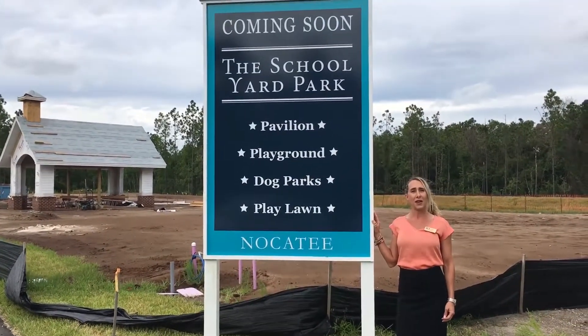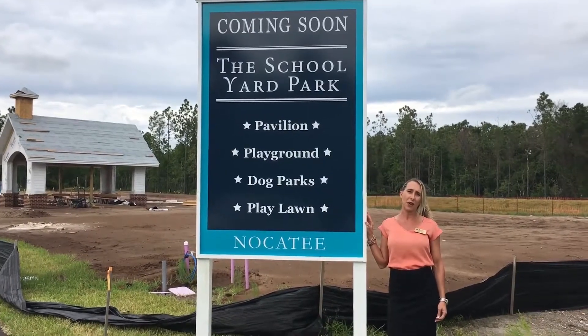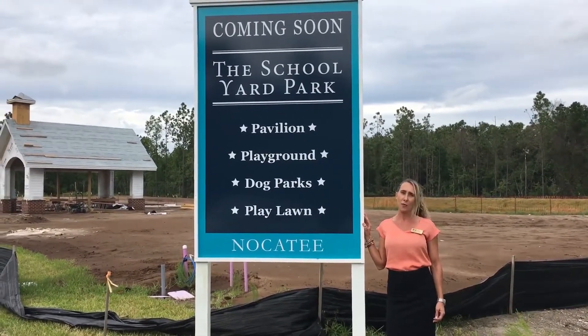So, come on out here and take a look at the floor plans that ICI has to offer, and let's go ahead and get your home built.